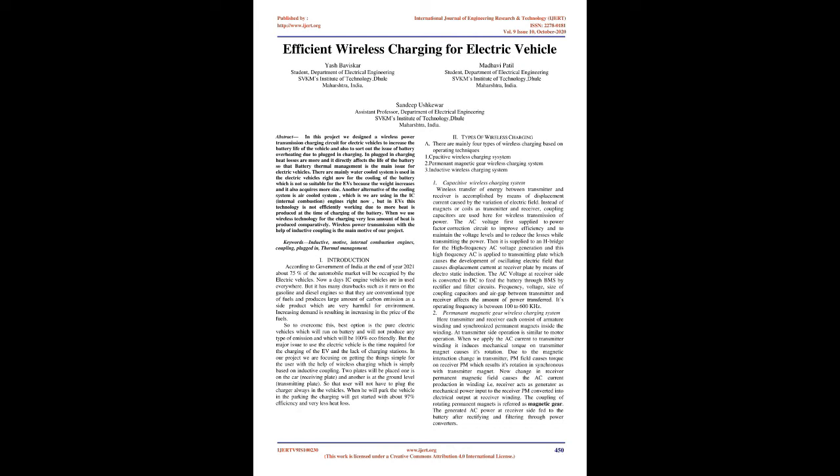The AC voltage is first supplied to a power factor correction circuit to improve efficiency, maintain voltage levels, and reduce losses while transmitting the power. Then it is supplied to an H-bridge for high frequency AC voltage generation, and this high frequency AC is applied to the transmitting plate, which causes the development of an oscillating electric field that causes displacement current at the receiver plate by means of electrostatic induction. The AC voltage at the receiver site is converted to DC to feed the battery through BMS by rectifier and filter circuits.